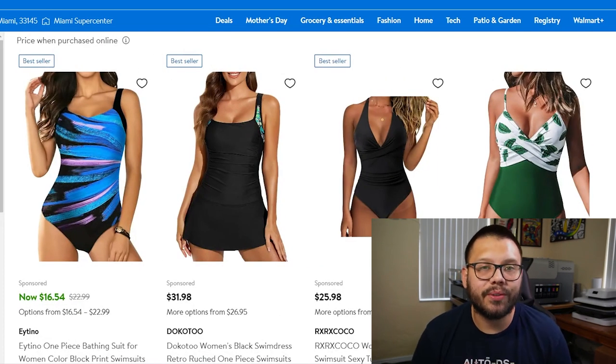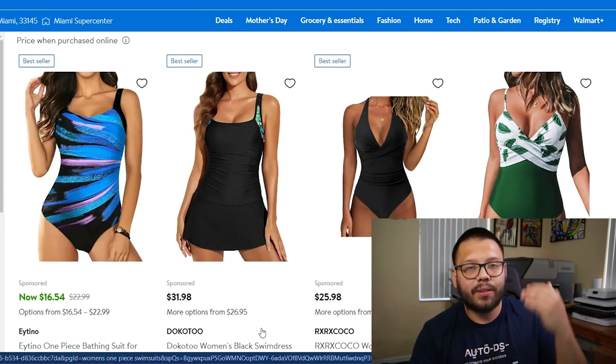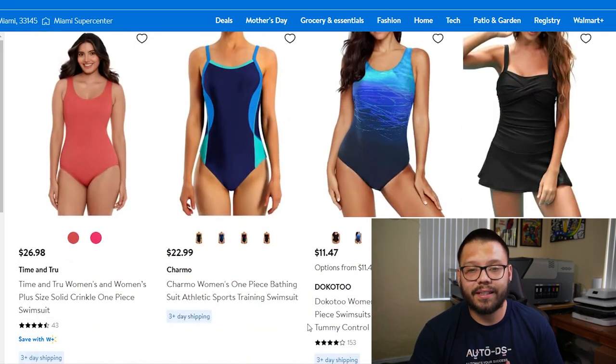Next up, we have women's one-piece swimsuits. A lot of times women don't like two-pieces and prefer a full one-piece bodysuit — that's where you can offer these. They come in a bunch of different designs, styles, and fits.